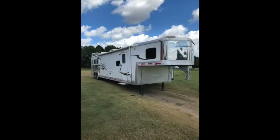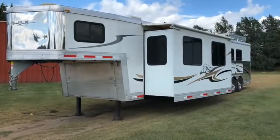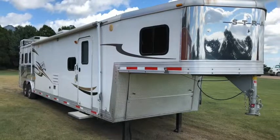We are offering our Aluminum 3 Horse Slant Gooseneck Trailer for sale. We have owned this trailer since 2010 and it has been stored inside all the time while not in use. It is a Bison model 8316 with 2 axles and full living quarters.